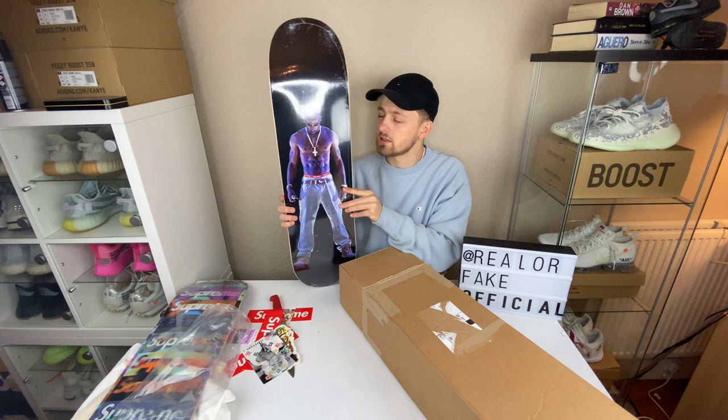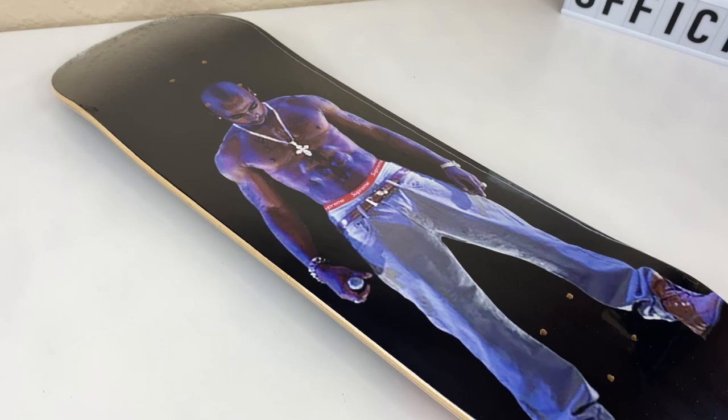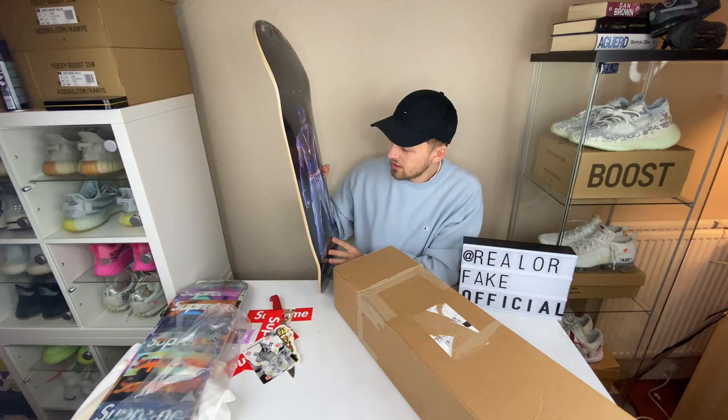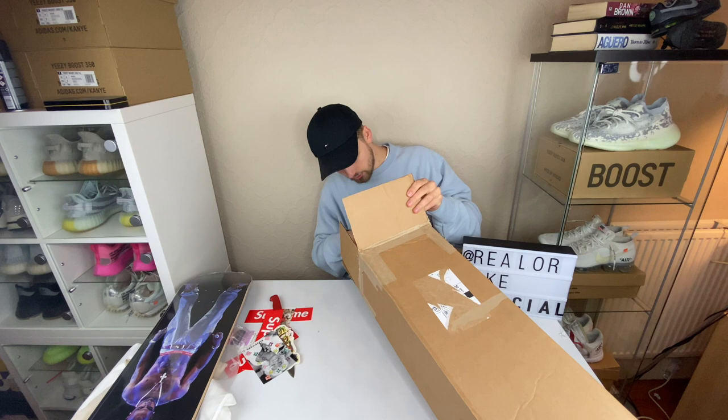And then the big one in this box is the massive Tupac Supreme skateboard deck. I'm actually disappointed in the quality of this. The Tupac is a bit — obviously the picture is a bit blurred. It seems to be holographic or whatever, but it's really blurry. I don't know why they didn't just use a clean print or something like that. It's just a bit annoying. I thought it could be better than that.